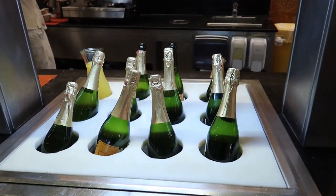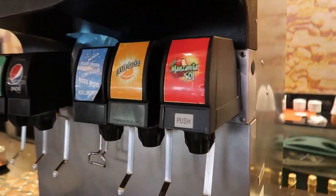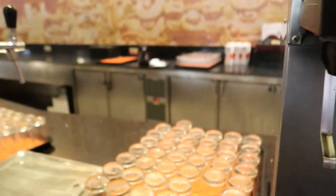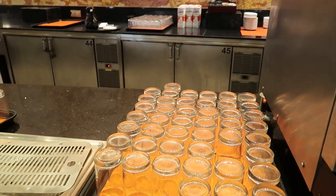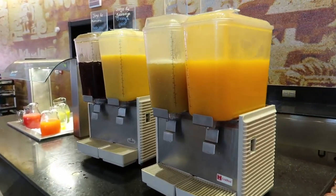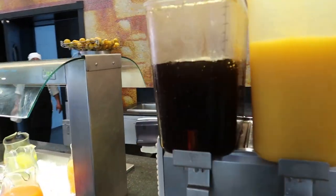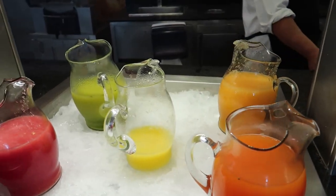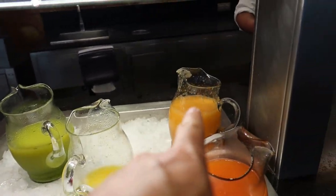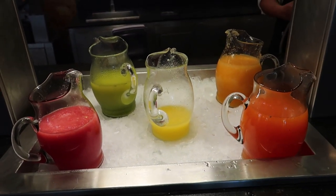It looks like there's a self-serve mimosa station — awesome for celebrating in the morning. We have some soft drinks here. Looks like at the resort they have Pepsi and not Coke products. There's some Modelo on tap and then we have some juices — a tangerine juice, pineapple juice, orange juice and apple juice. And then some fresh squeezed juices like watermelon, green juice, pineapple, cantaloupe and papaya juice. These are nicely freshly squeezed for a good healthy alternative in the morning.